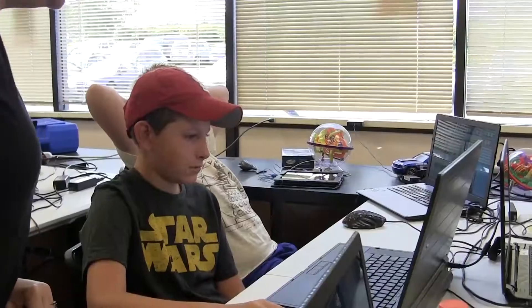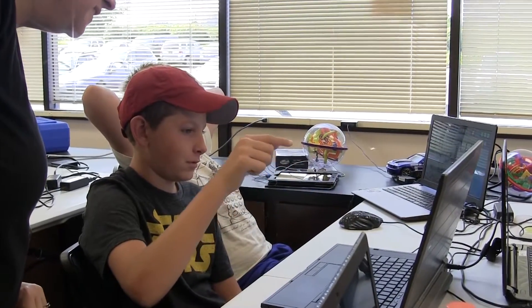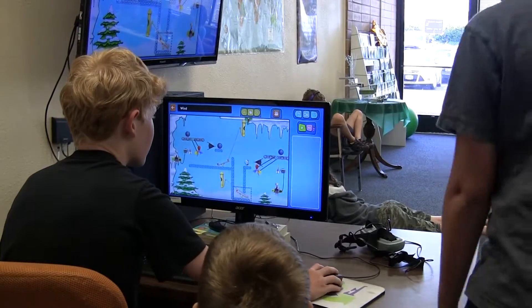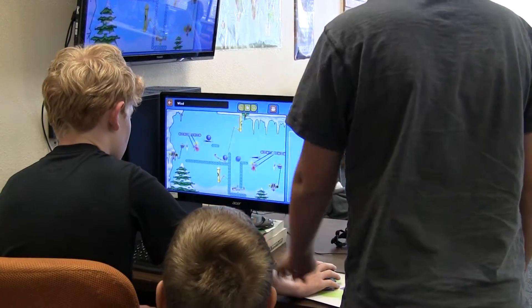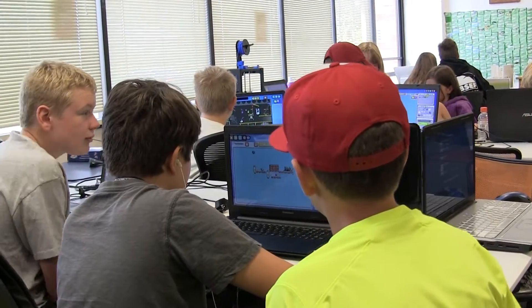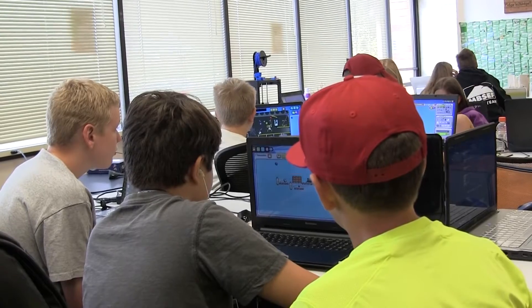They're learning engineering processes and they don't even know that they're doing it. Every time I've used Contraption Maker in schools, kids just get it instantly. They really understand that it's a sandbox and it's fun, and it's only kind of after the fact when they're doing other things related to science or technology they're like, oh wow, I get it now. And that's the way that it works.